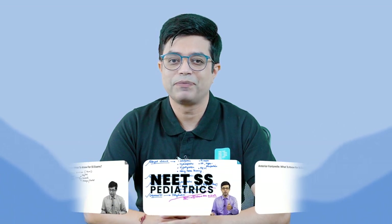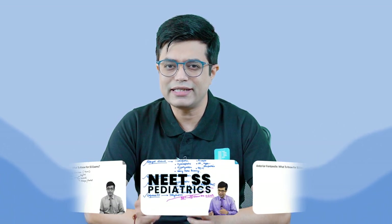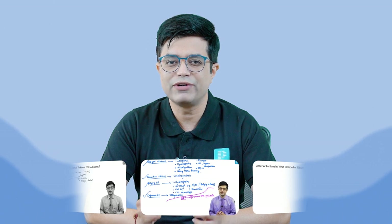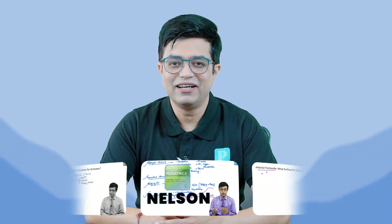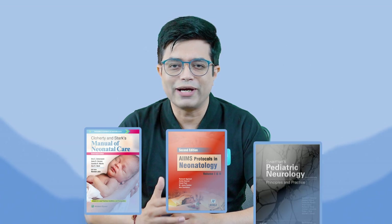That is where Prepladder Super Speciality Pediatrics comes into play. We have created an extensive range of videos covering the essence of Nelson. Of course, there is a sprinkling of matter from other textbooks also like Loherty, Ames Protocol, Swyman, etc., so that you get the best curated content in the least possible amount of time.